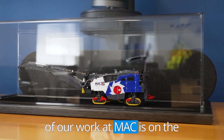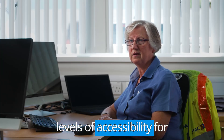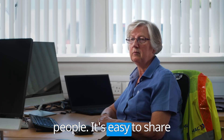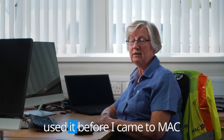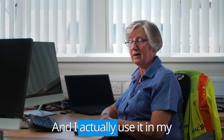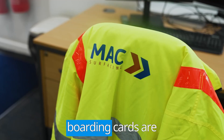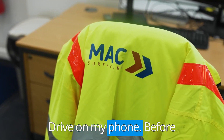All of our work at Mac is on the Google Drive and we have different drives with different levels of accessibility for people. It's easy to share documents — I hadn't used it before I came to Mac but I have been converted, and I actually use it in my personal life now. When we go on holiday, all my boarding cards are accessible on my Google Drive on my phone.